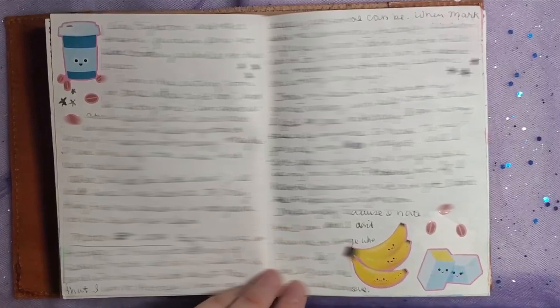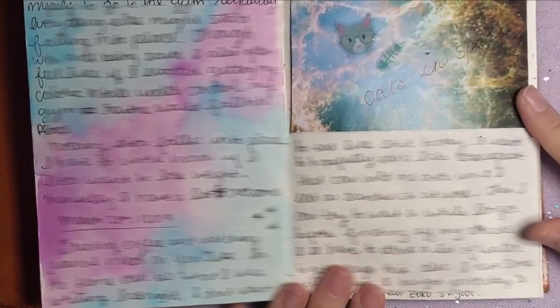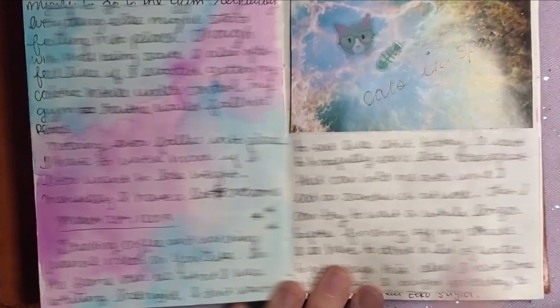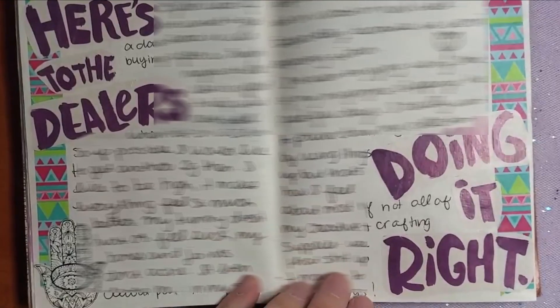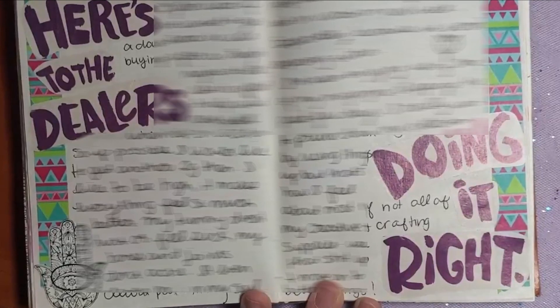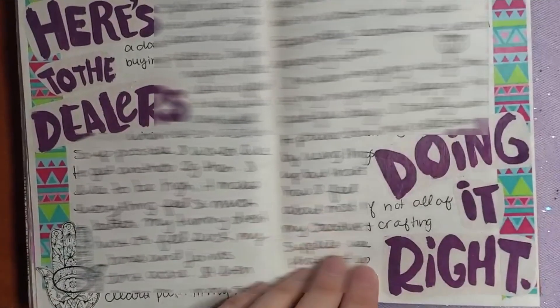This page just has some random food stickers. And here on the right is a nebula cutout and a cat head from the sticker book I keep referring to, and I wrote down "cats in space." I don't remember what these words said before I cut them up and rearranged them, but it now says: "Here's to the dealers doing it right." If you know, you know.